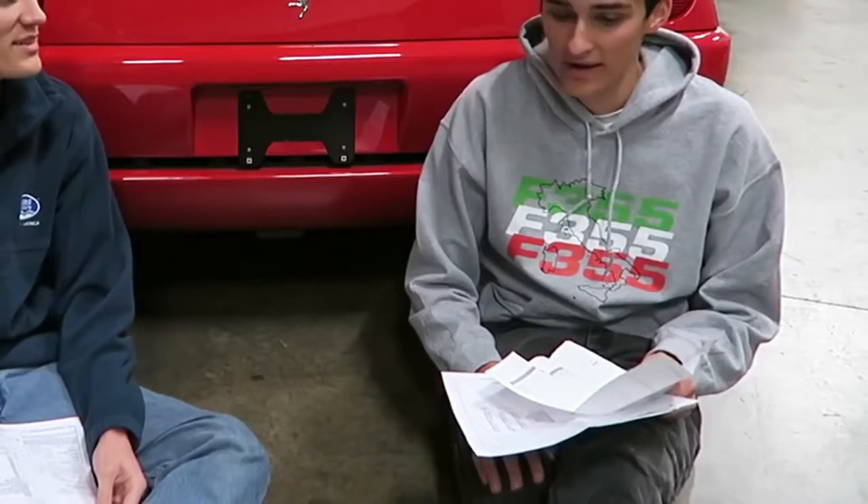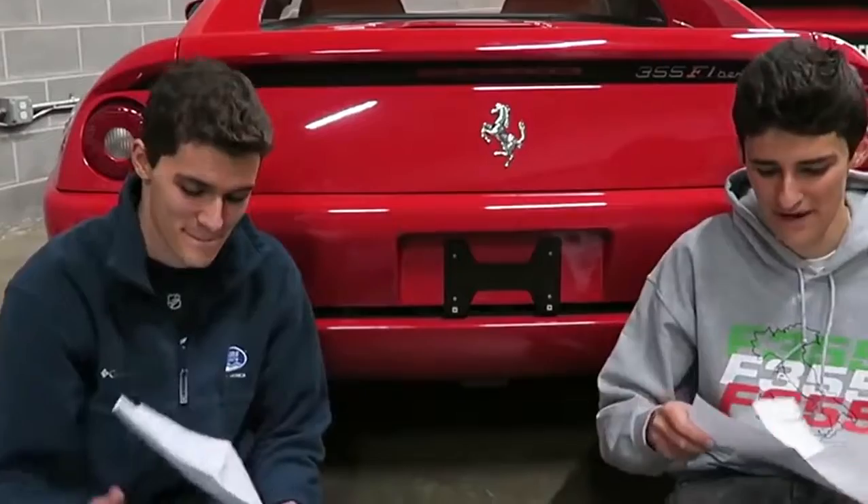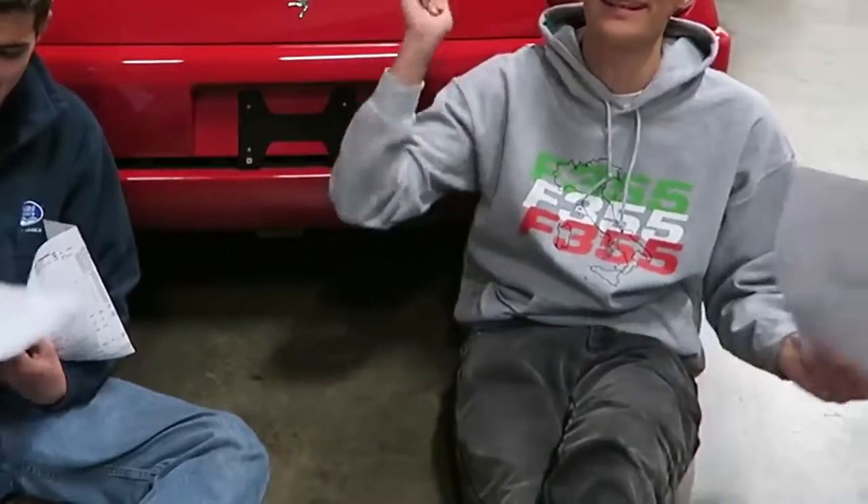Jeffrey, what did we get ourselves into? You guys already know that the Ferrari 355 can be a maintenance nightmare. But nobody ever wants to total up all their receipts. We have every single receipt here, and we have everything to a dime. We're going to total how much has been spent on this car in the last thousand miles. Let's go.